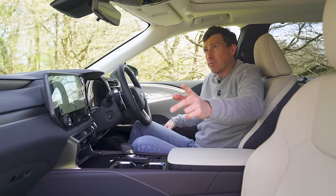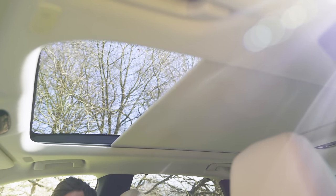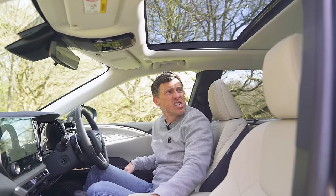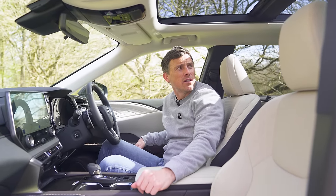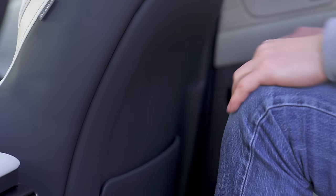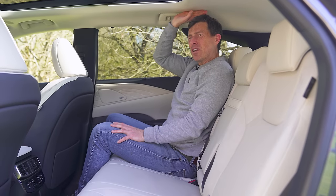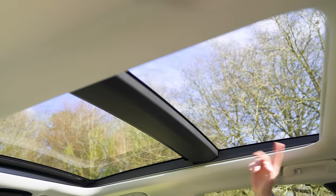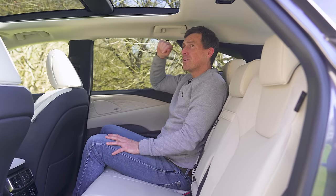Moving to the rear, I'm going to open the sun blind. You get a panoramic roof on the top two trim levels. Knee room in the back is good. Headroom is only okay for an SUV — the glass roof does eat into head space, which is a downside to having it fitted.